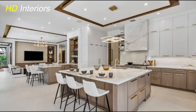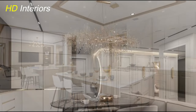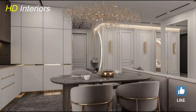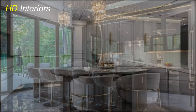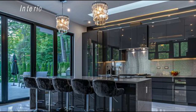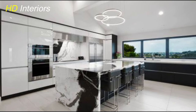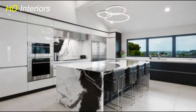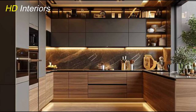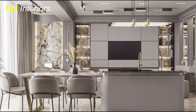In modern kitchen design, openness is key. An open layout not only fosters a sense of connection and flow but also maximizes space and functionality. Whether you have a small kitchen or a large one, keeping the space open and uncluttered can make it feel more inviting and expansive. To achieve an open kitchen layout, consider removing walls or partitions that separate the kitchen from adjacent living spaces, creating a seamless transition between the kitchen, dining area, and living room. Another approach is to opt for a minimalist design aesthetic.